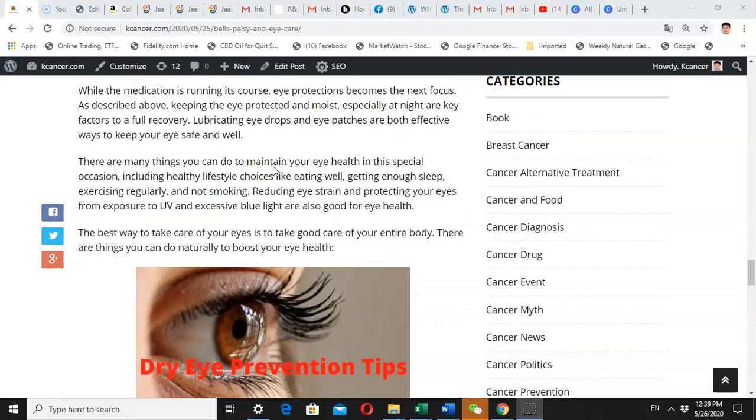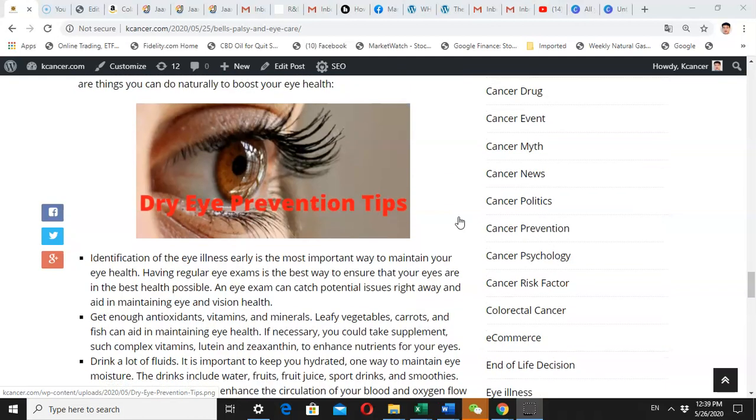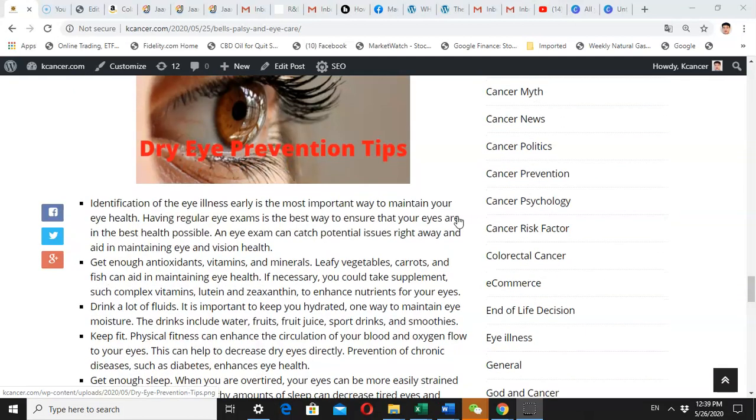Today my focus will be on prevention — how to prevent eye illness. During Bell's Palsy, or even during normal times, you need to keep your eye health. The first and most important prevention tip is to have regular eye exams. This is the best way to ensure your eyes are in the best health condition, as a professional eye doctor can catch any potential issue right away and provide advice on how to maintain your eye health.